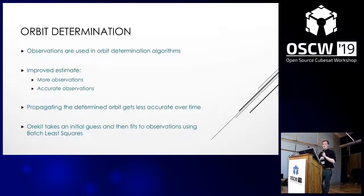Orbit determinations are carried out using measurements such as the azimuth and elevation of a satellite, which are inputted into an algorithm that estimates the orbit parameters at a given time. To improve the estimate, it is important to use more observations and more accurate observations — for example, multiple passes per orbit or multiple stations with less noise.